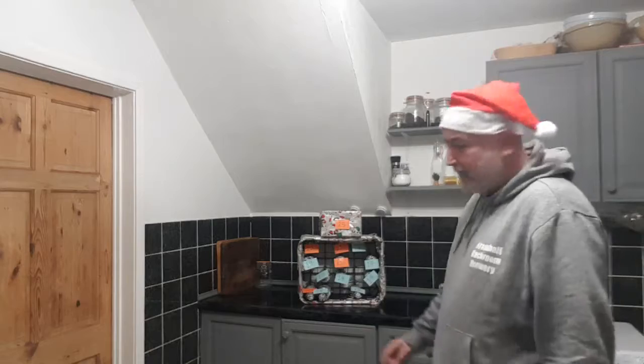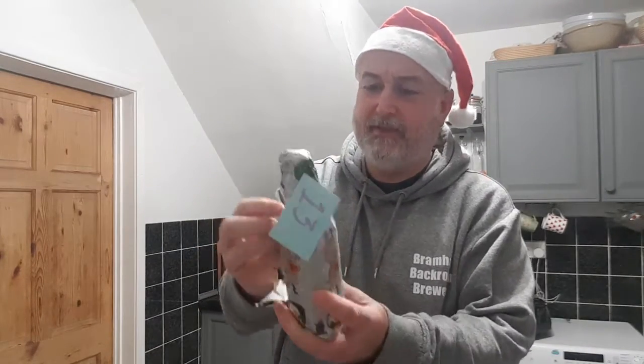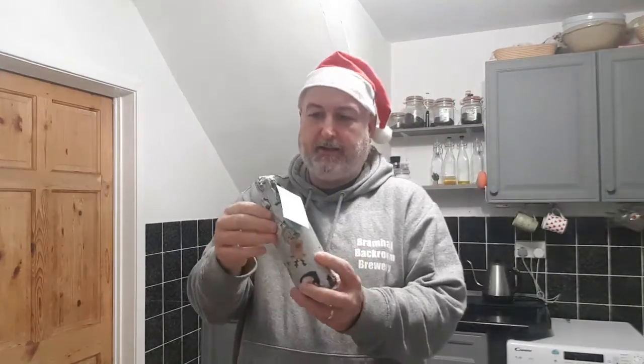Hello and welcome back to Bramall Bathroom Brewery. It's day 13 of the beer and drink calendar. So let's get this one open. That's a small bottle.